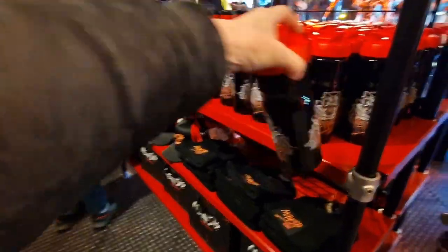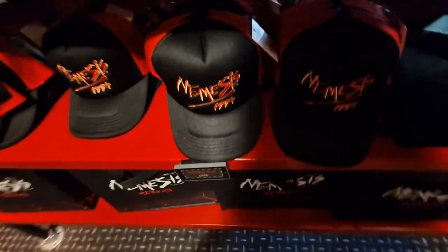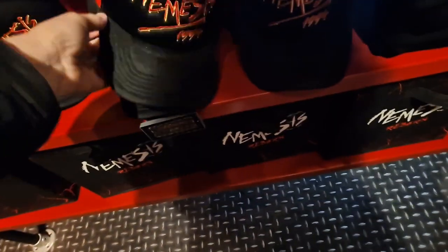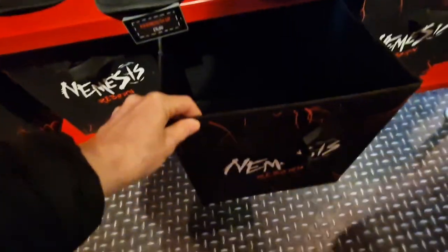There's your bottle, drink bottle. Beanie. Peak cap £15. Some kind of bag down here — oh no, it's a box, a storage box.